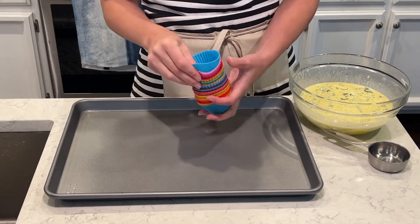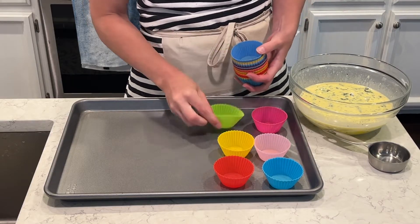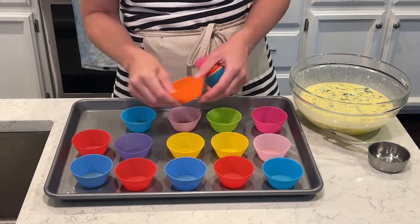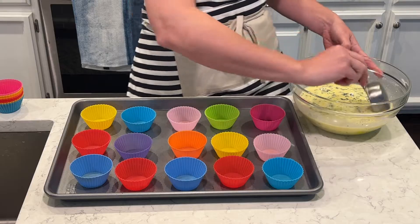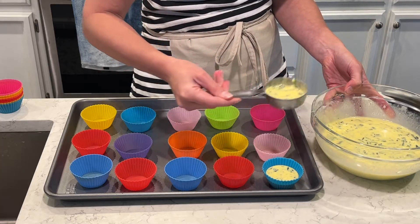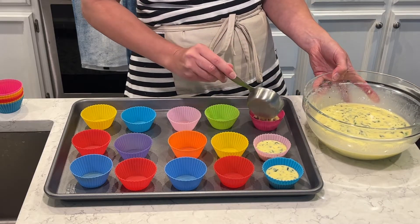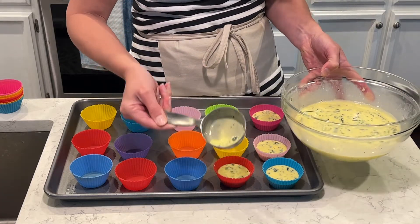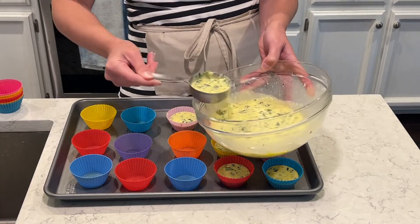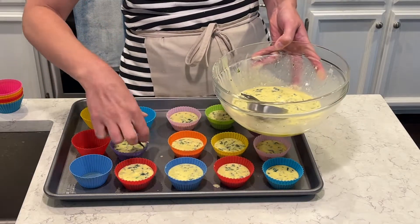These are my favorite silicone muffin molds — they are so awesome. I got them on Amazon. I love how colorful they are and they are so easy to clean. They're nonstick, so I don't have to use cooking spray. They're super inexpensive and reusable. I make a big batch of these, and you can also freeze them — they freeze really well. These are definitely a great freezer meal recipe.